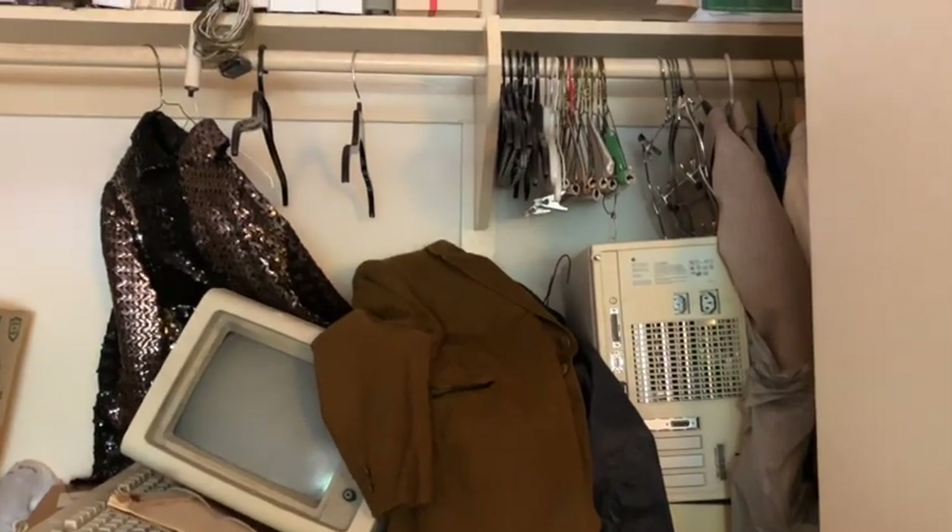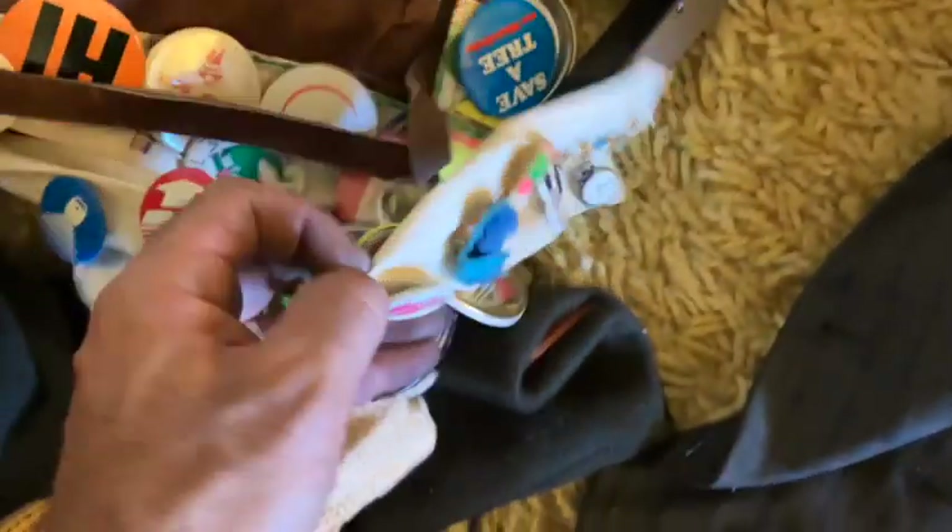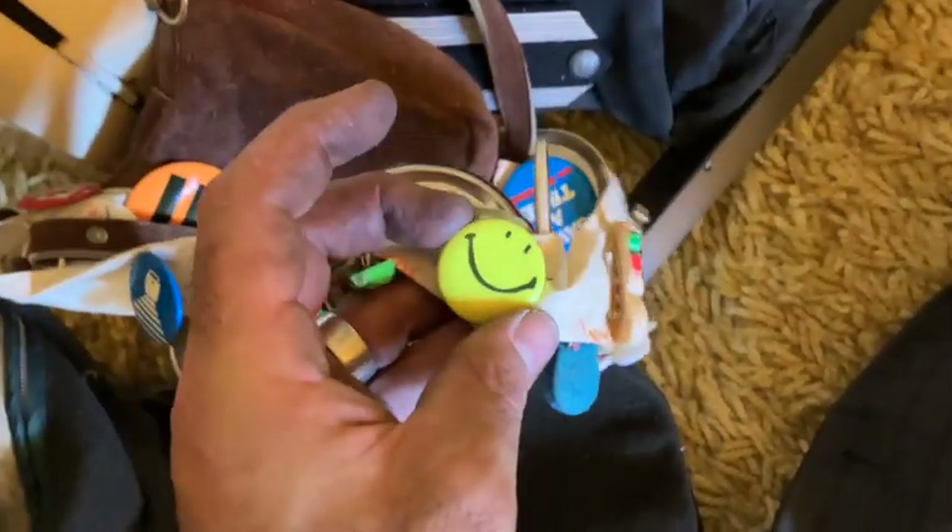Digging through this closet — most of it's just computer paperwork and stuff, but I did manage to pull out a couple things. This was a cool wool kind of sherpa-lined jacket. A little hippie bag with all these pins on it — it's kind of cool, kind of fun. It's that snotty face 'Have a Terrific Day.'